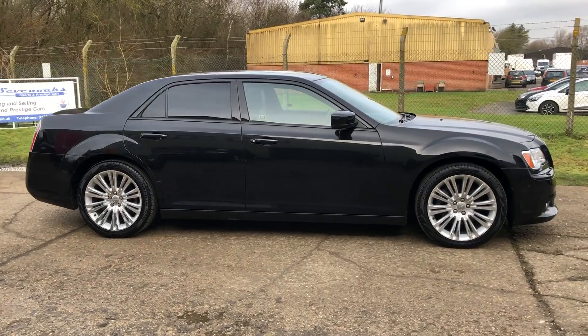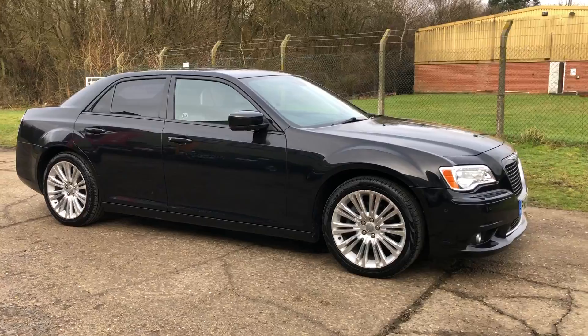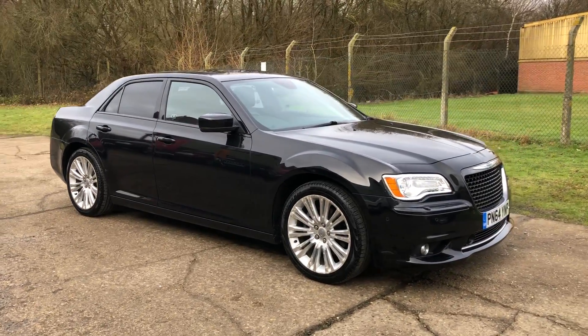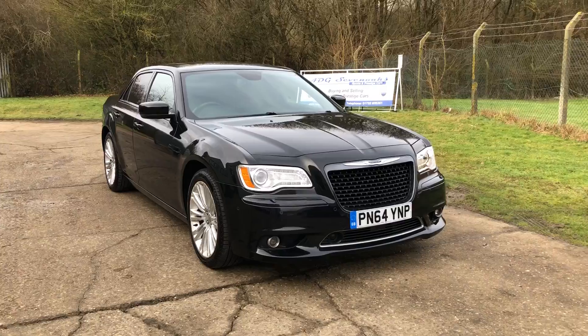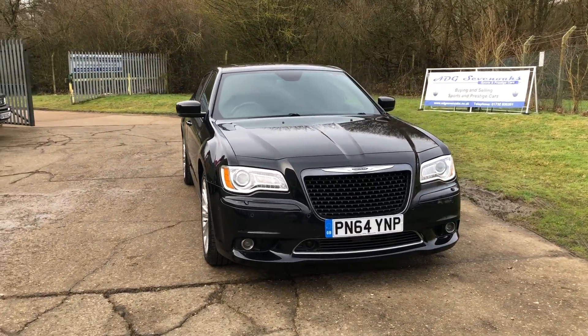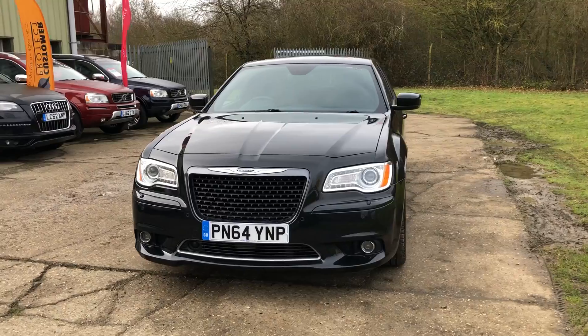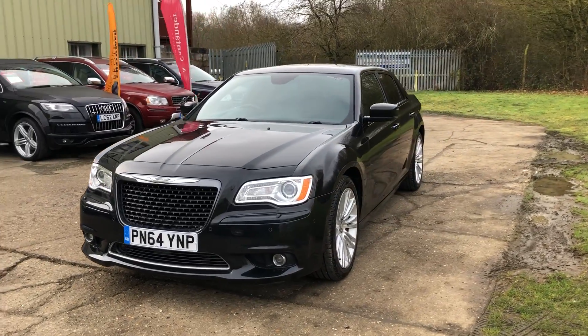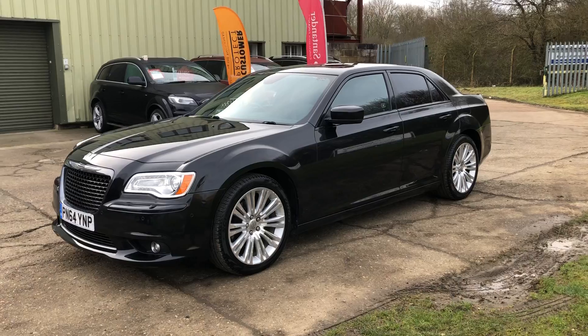Hello and welcome to ADG Sevenoaks, where we're very pleased to offer this Chrysler 300C, 2014 on a 64 plate, 33,000 miles, finished in metallic black. Fabulous specification car — automatic, Xenon headlights with wash, front and rear parking sensors.